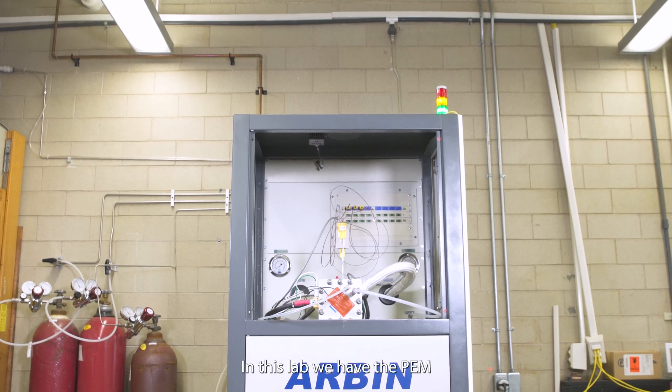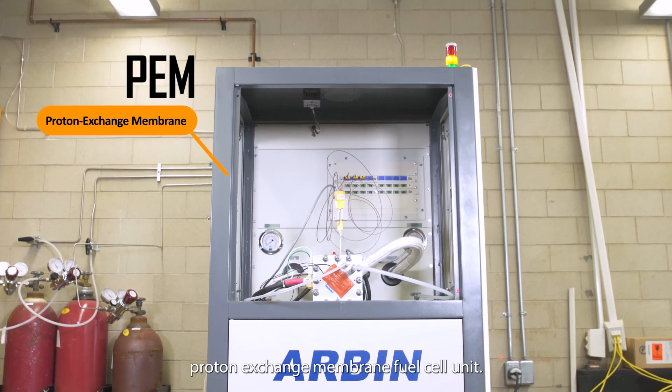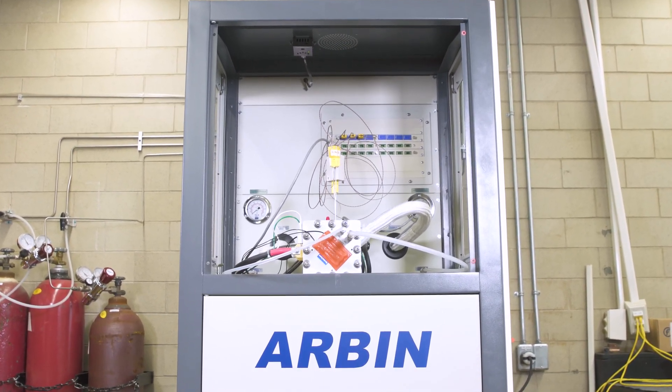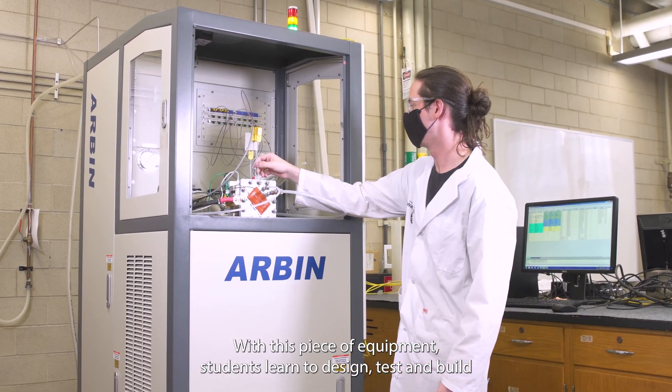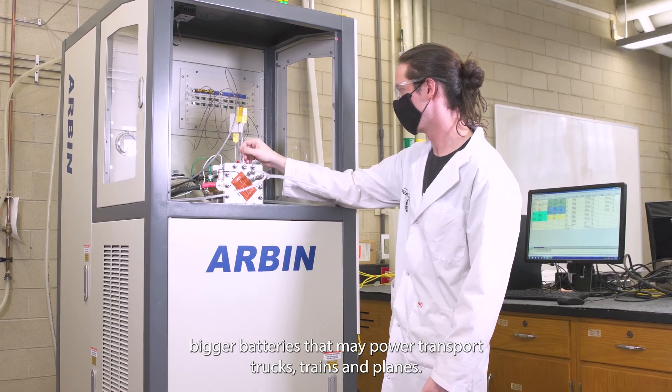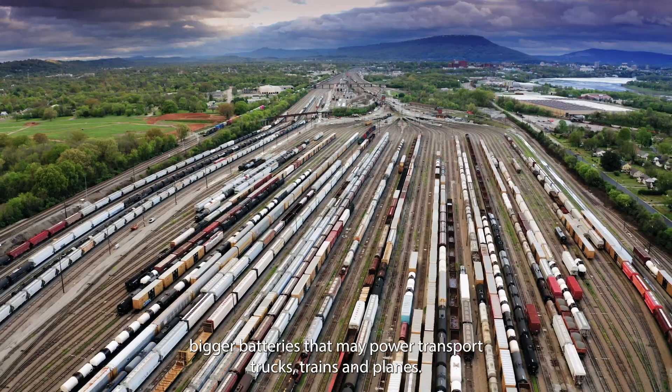In this lab we have the PEM — Proton Exchange Membrane — fuel cell unit. With this piece of equipment, students learn to design, test, and build bigger batteries that may power transport trucks, trains, and planes.